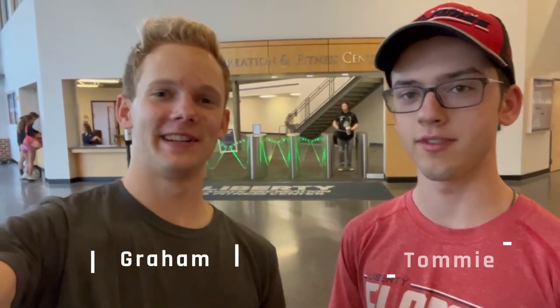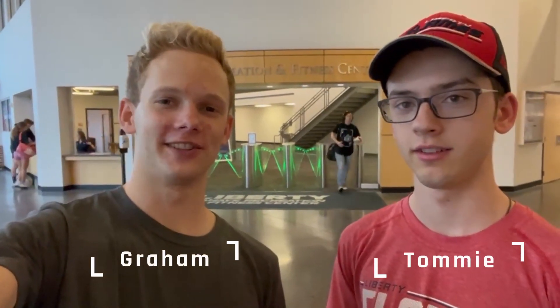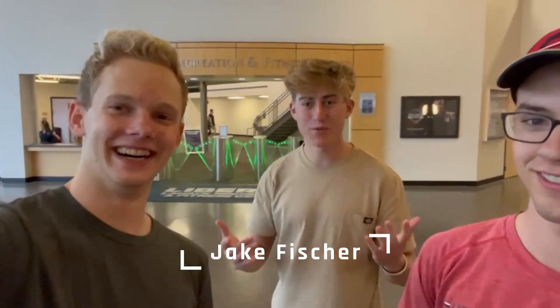What's up fellas and fellow ruts? I'm Graham. I'm Tommy. And this is a very special vlog — it's the best one yet. We have Jake Fisher with us here today. What is up guys? How are you guys all doing? Jake Fisher here. We're going to be touring the gym today. Let's go.